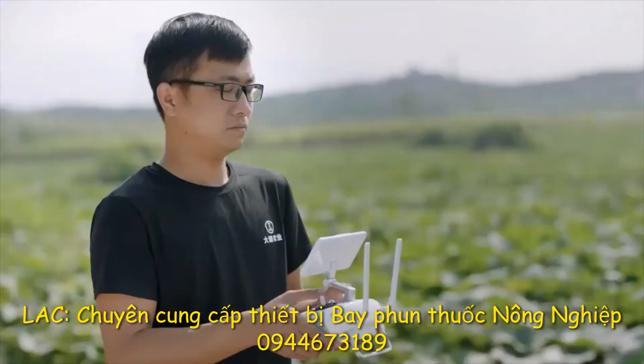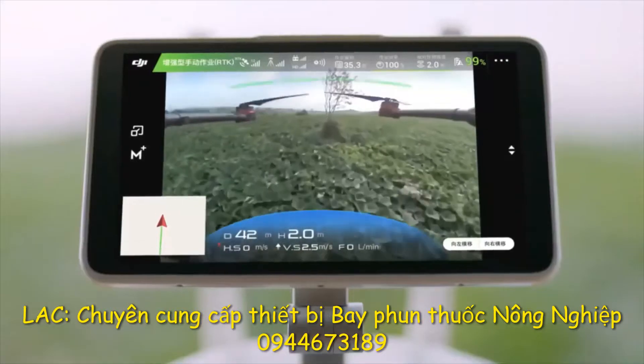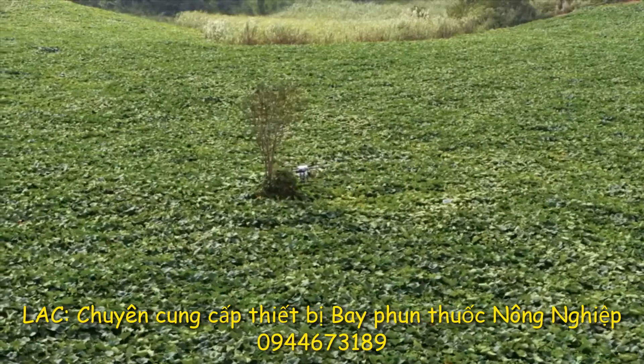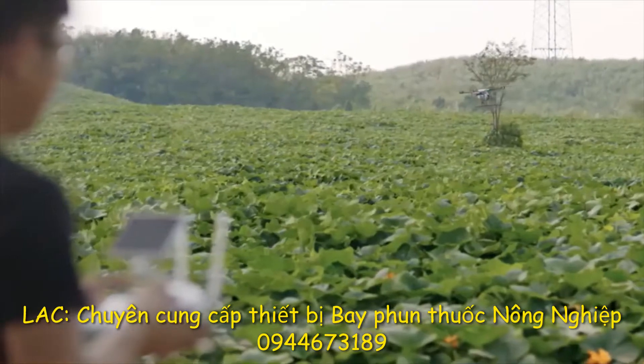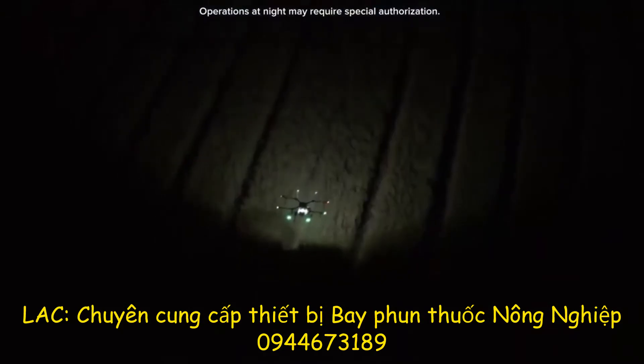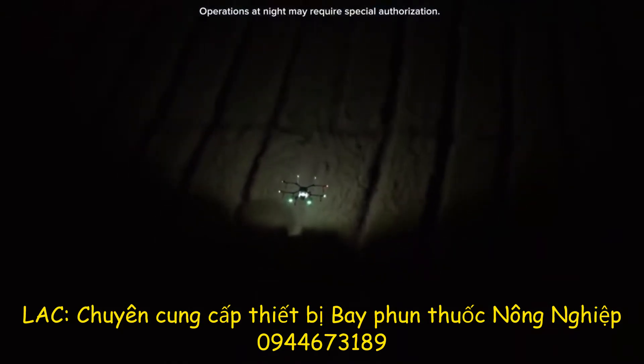With a 123-degree wide-angle camera, the MG1P Series supports HD video transmission, displaying real-time information on the surrounding field while providing a reference for obstacle avoidance. Dual searchlights help ensure safe operation in low light.